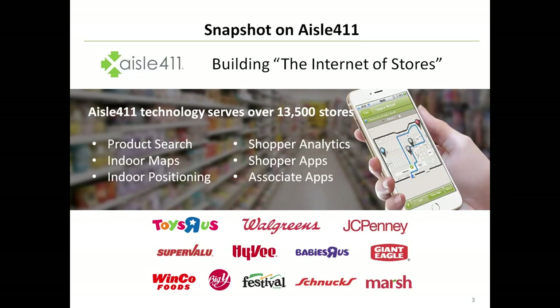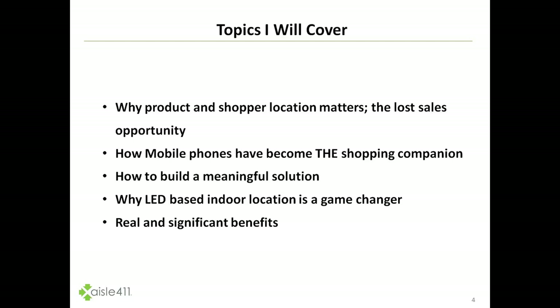This is really the how of how shopping takes place. We've deployed our solutions in over 13,000 retail stores, primarily in North America, covering product search, indoor mapping, indoor positioning, shopper analytics, shopper apps, and associate apps. Typically, the technology is deployed within the retailer's branded application and back-end system.